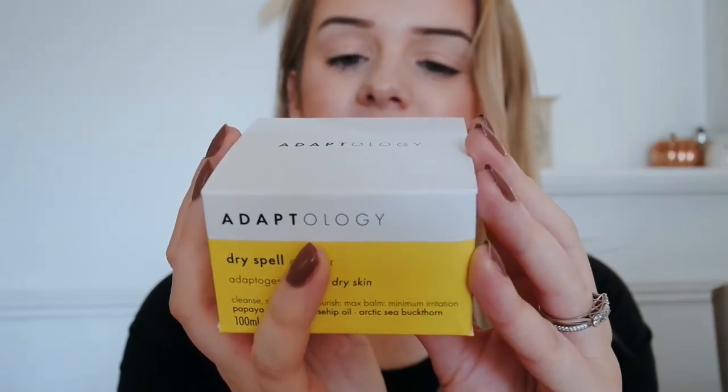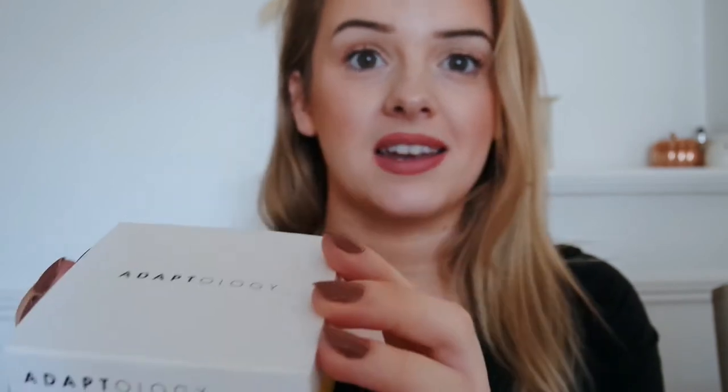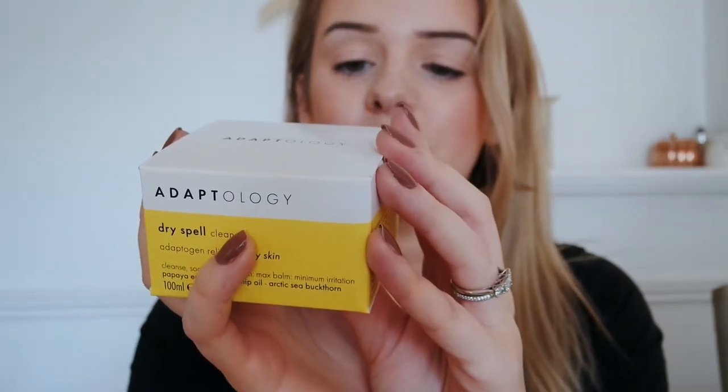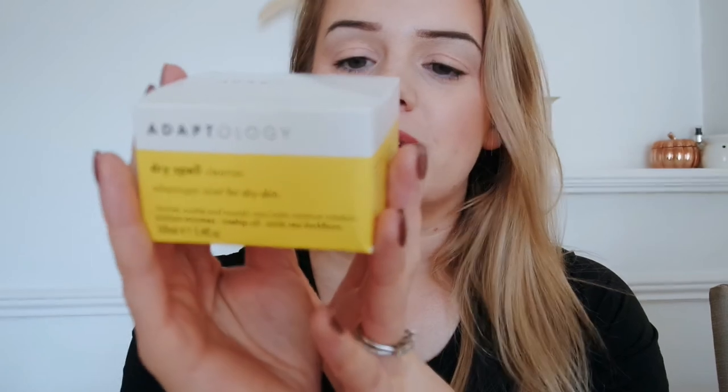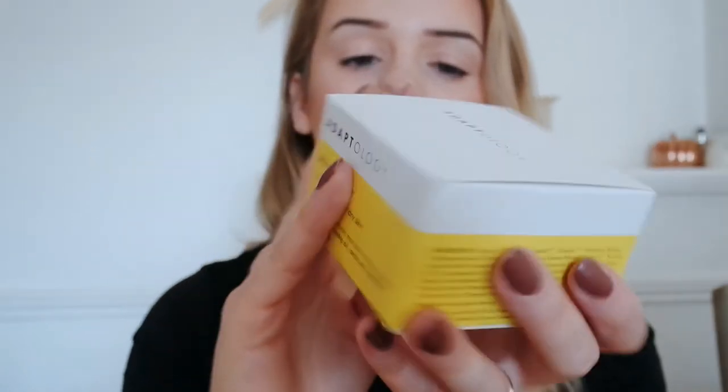In the cleanser there's arctic sea buckthorn, which improves the appearance of elasticity and redness. There's also high altitude rosehip oil, which promotes cellular renewal and protects against aging — that one's a big one because I'm coming up to 30 next year, I've just had my 29th birthday. I'm getting a little bit of crow's feet but I'm fine with that from smiling so much. And there are papaya enzymes which exfoliate and reveal healthy skin. I am buzzing for this!